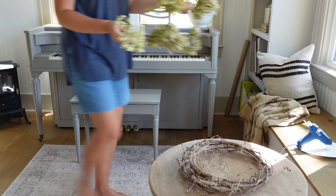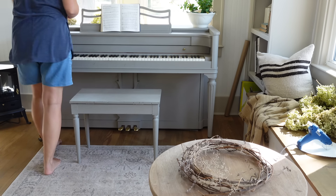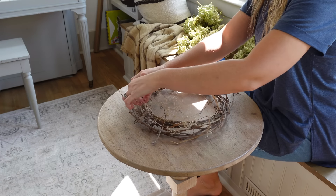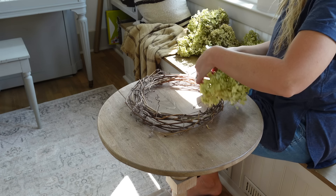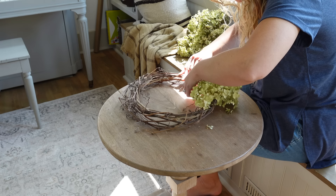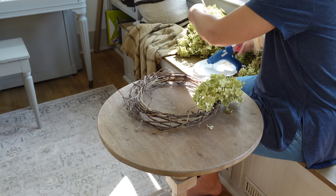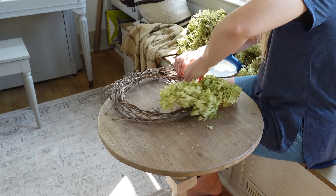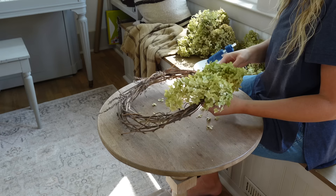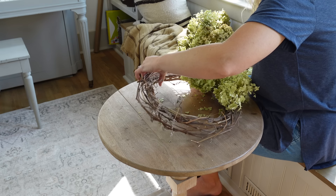One of the first things I wanted to tackle was making my own fall wreath. I love beautiful fall wreaths and I'm always tempted to buy a new one every year. When I saw these dried hydrangeas with broken-off stems, I thought — what if I made a wreath? I just happened to have a grapevine wreath my mom let me have from her mudroom. I looked at the thrift store for one but couldn't find one, so all I'm going to do is tuck these hydrangeas into the grapevine wreath and use some hot glue to keep them in place.